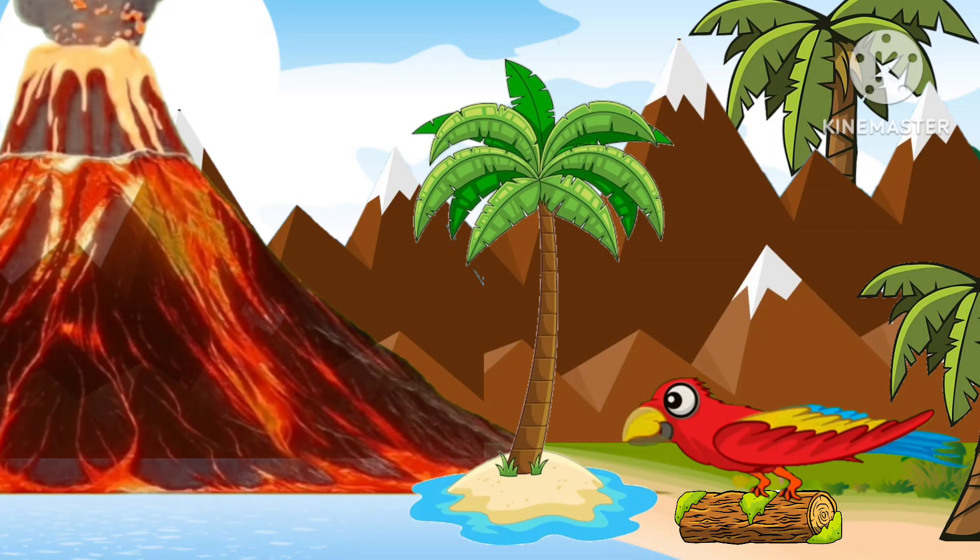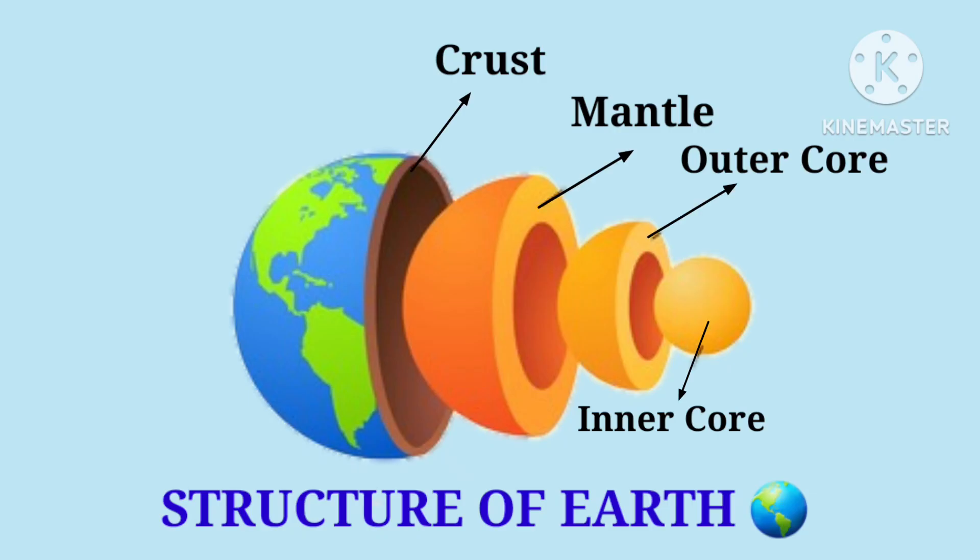Wow, volcano! Hey kids, do you know what volcanoes are? But before that, let's study about the structure of Earth. Earth has four layers: the topmost layer is the crust, second is the mantle, third is the outer core, and the last one is the inner core.